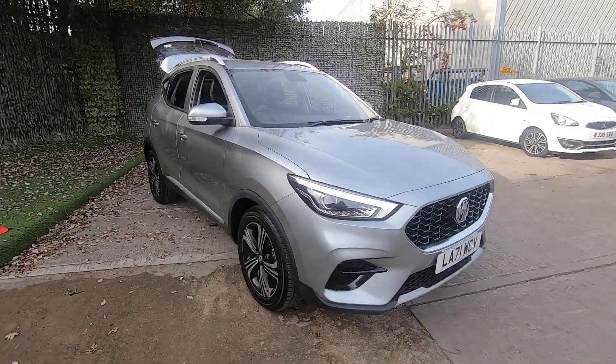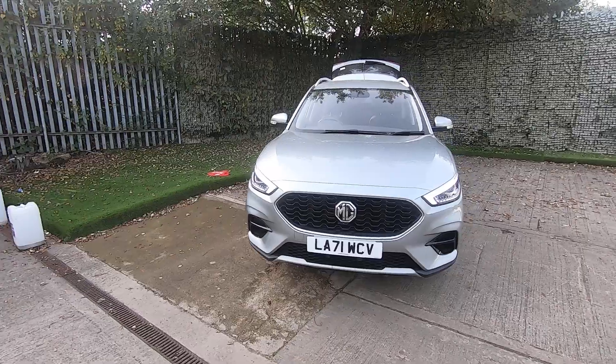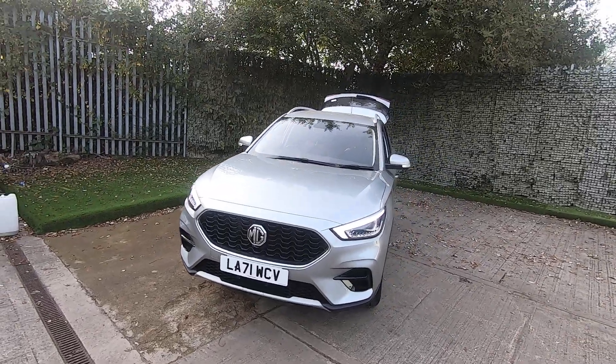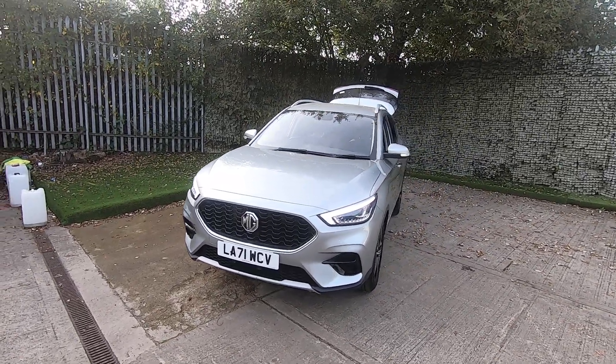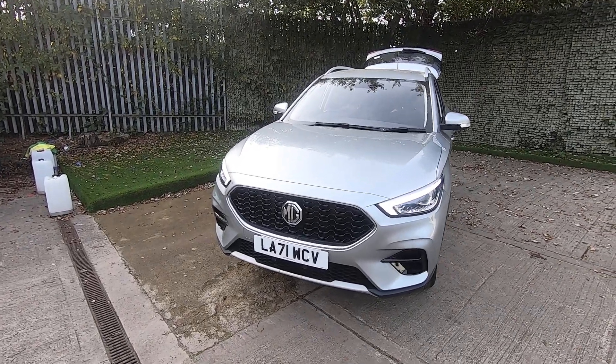If you would like any more information on this vehicle or if you'd like to come in and test drive it, feel free to give us a call at Luscombs MG in Leeds or send us an email at sales@luscombemotors.co.uk. Thank you for watching.